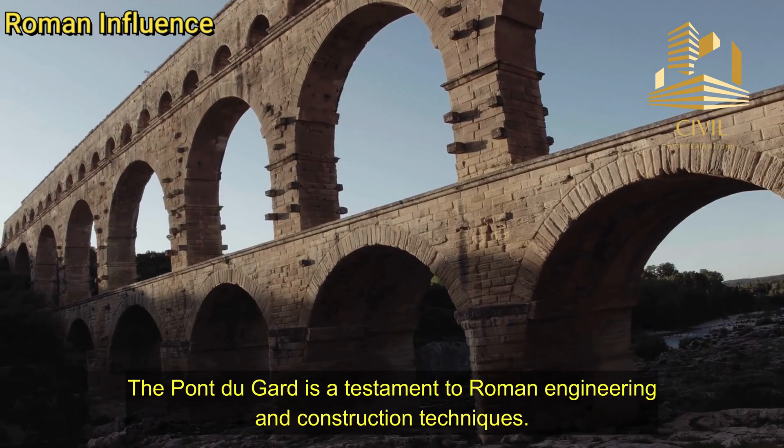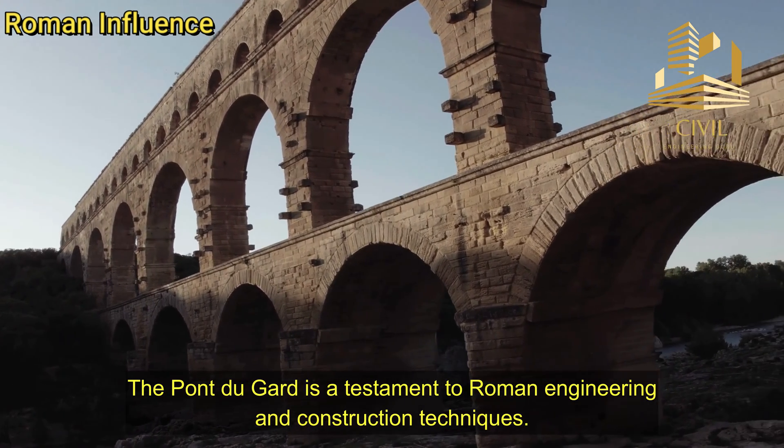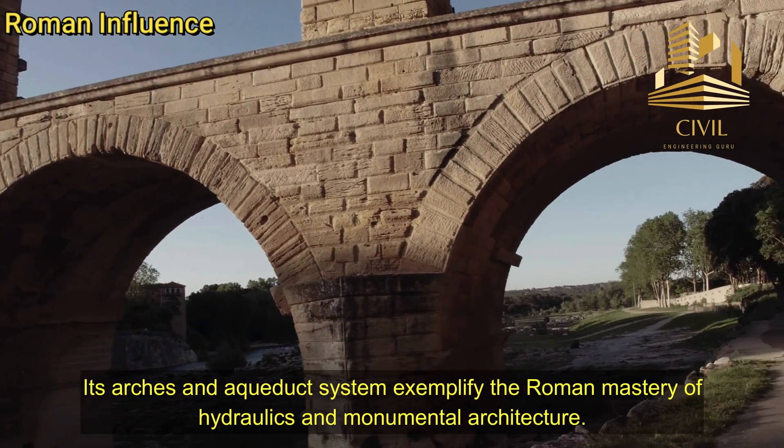Roman Influence: The Pont du Gard is a testament to Roman engineering and construction techniques. Its arches and aqueduct system exemplify the Roman mastery of hydraulics and monumental architecture.